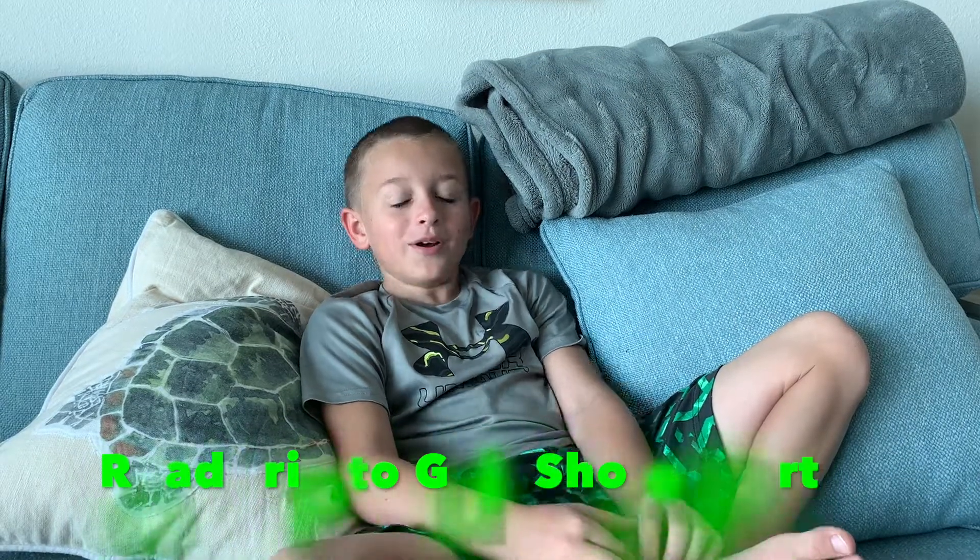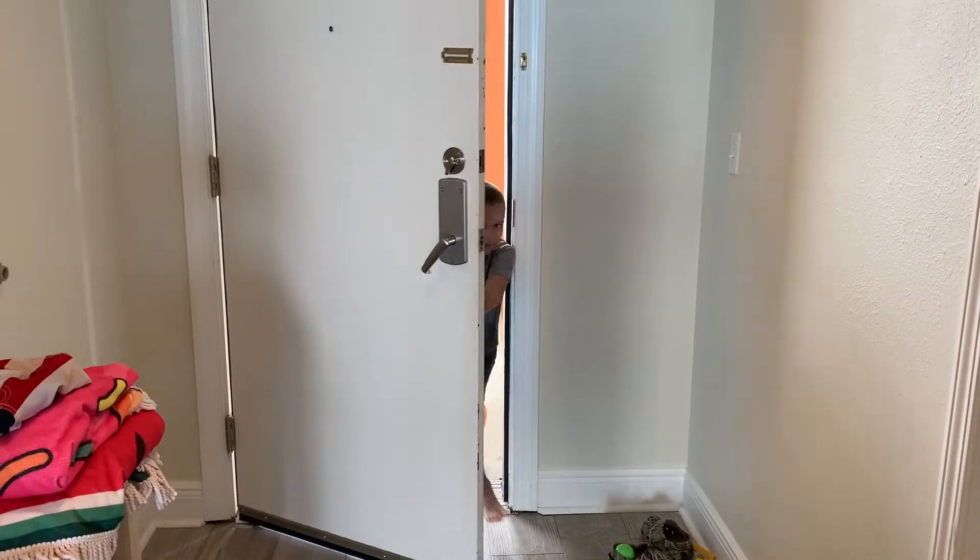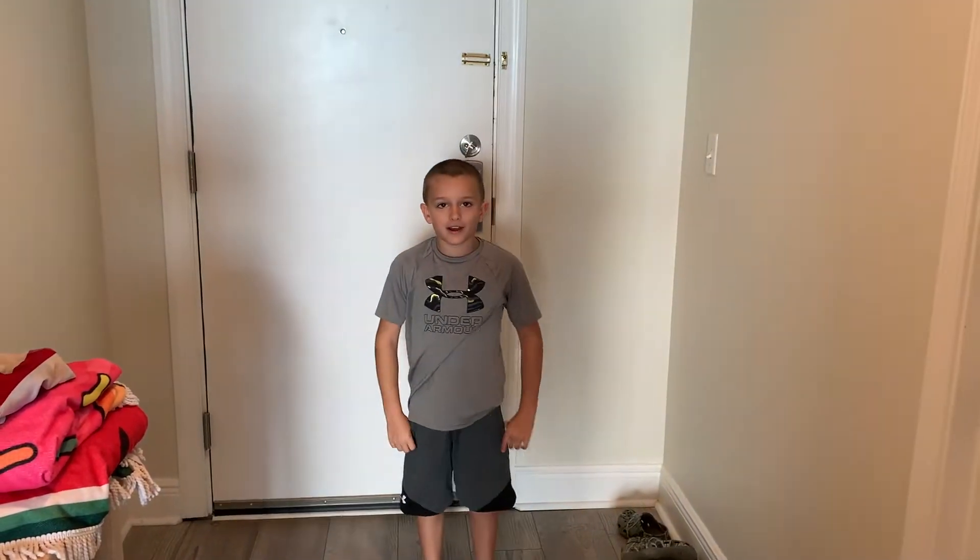Welcome back, it's Caleb. Do you want to see more from Gulf Shores? Keep watching. Do you want to see the tour of the condo? I'm finally going to show you.